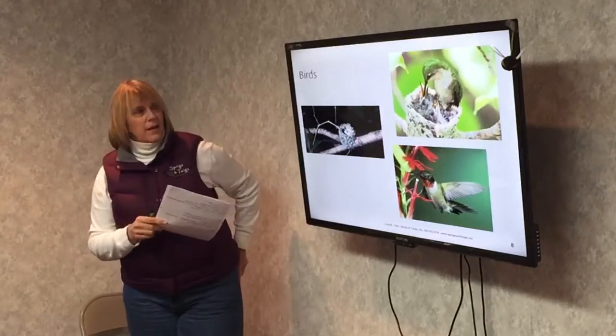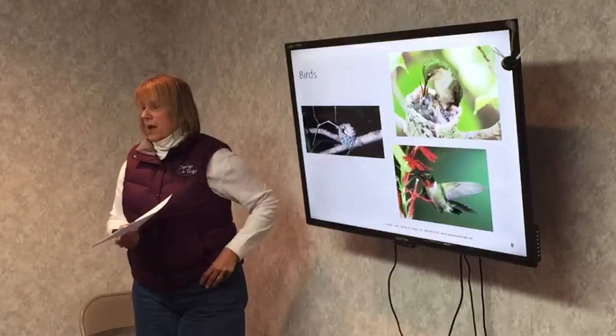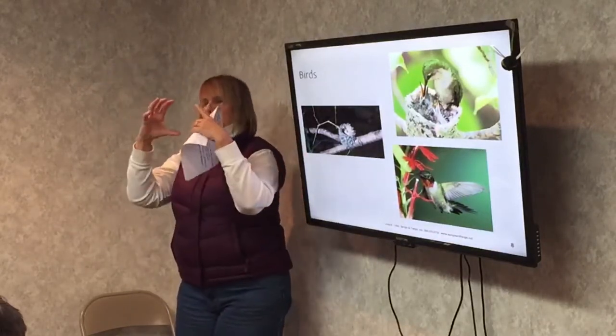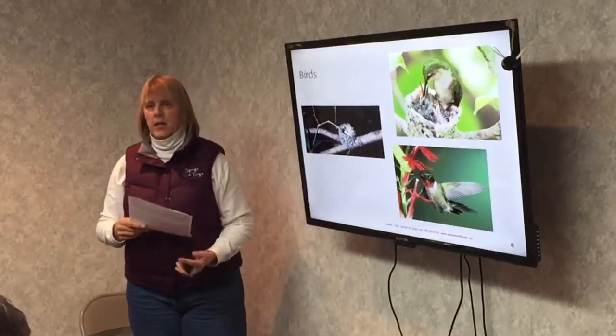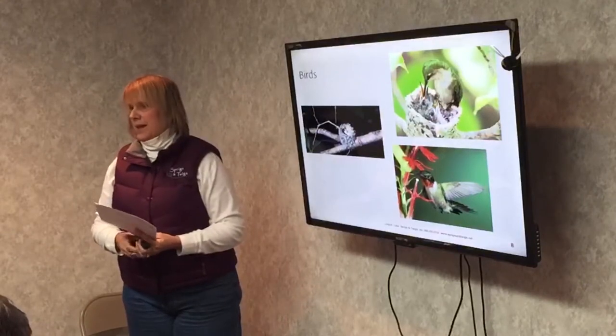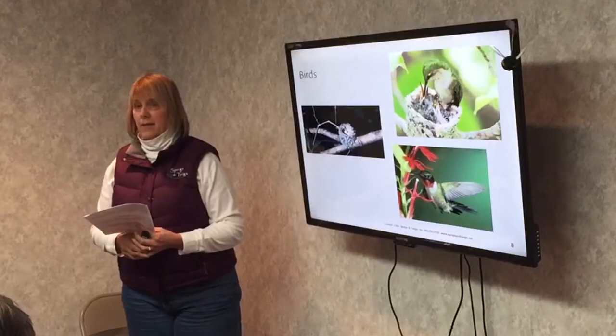There's another pollinator not on this list: bats are also pollinators, but they need really big flowers. We don't have too many huge flowers in this area, so down in the tropics the bat is a very good pollinator for the types of flowers they have down there.